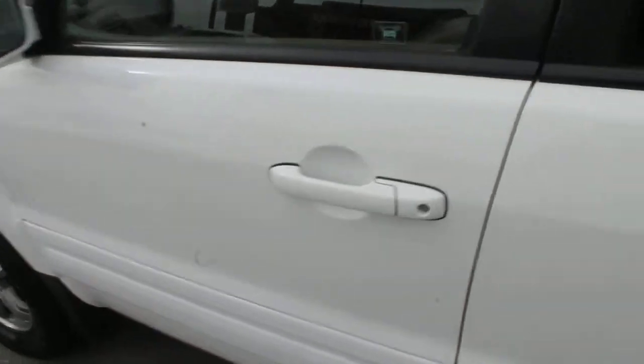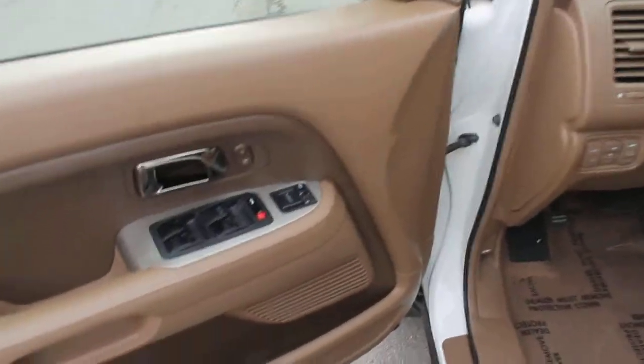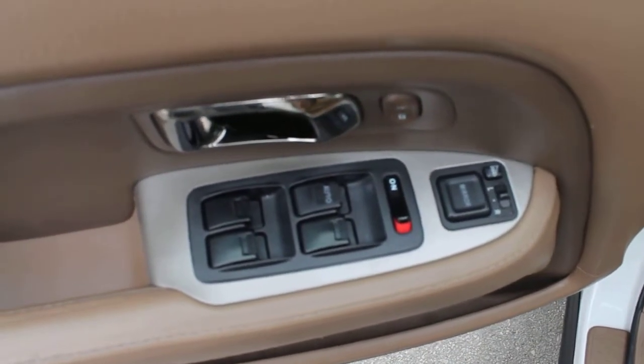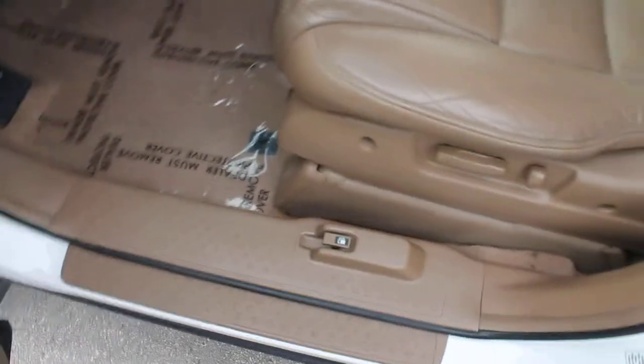This is an all-wheel drive unit with the feature of four-low, four-wheel drive, locking the rear differential in first, second, and reverse. It comes with power locks, power windows, and power seat.